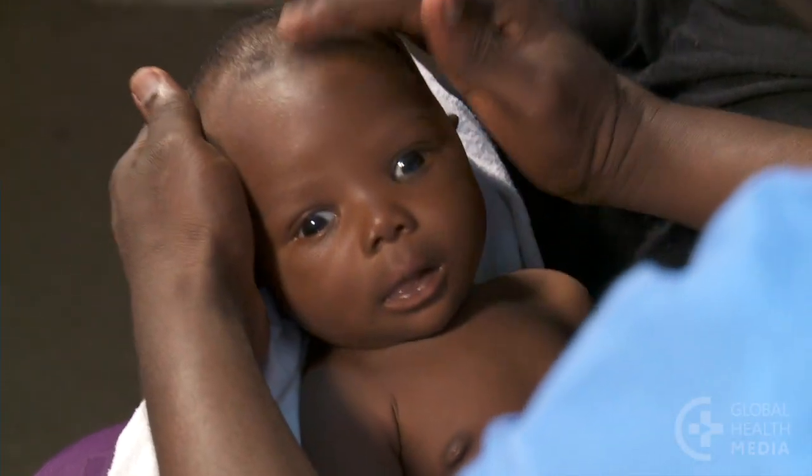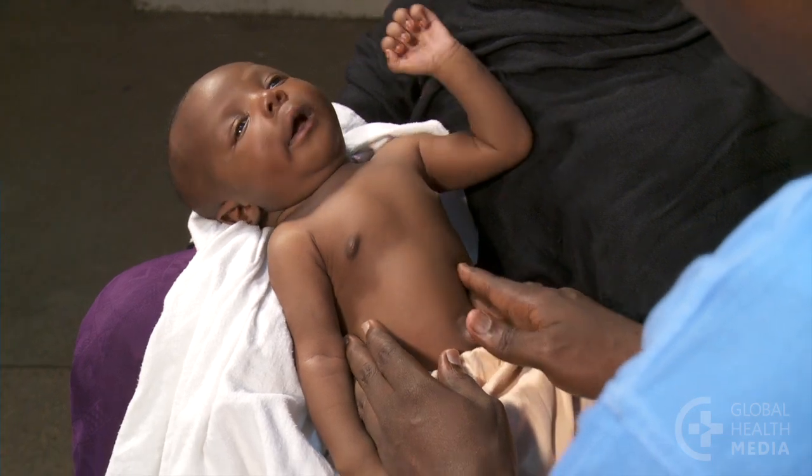Now check the baby from head to toe for other signs of serious illness.